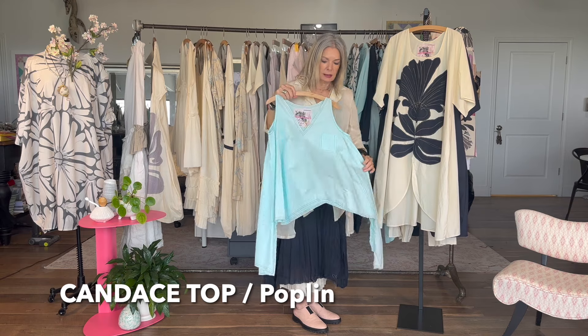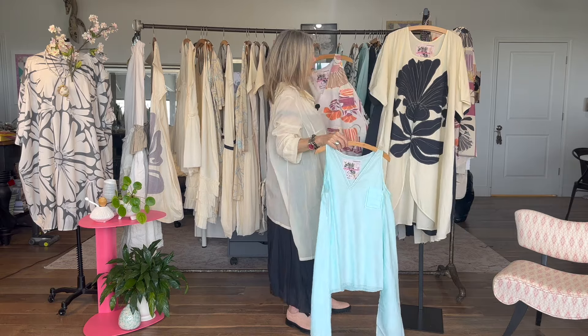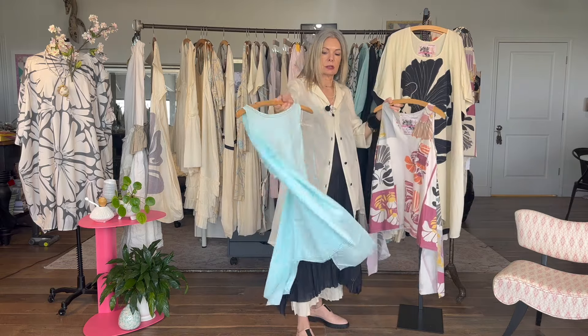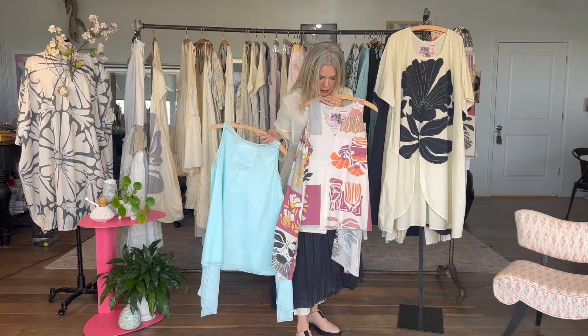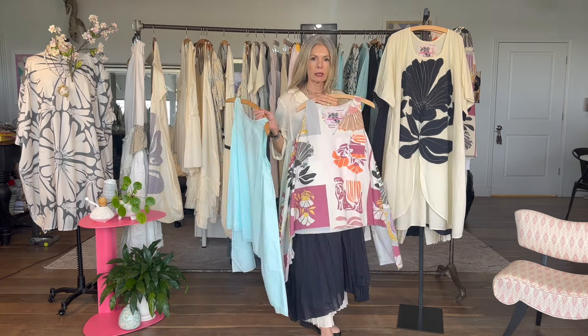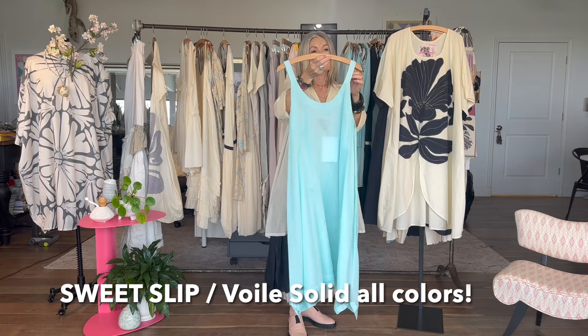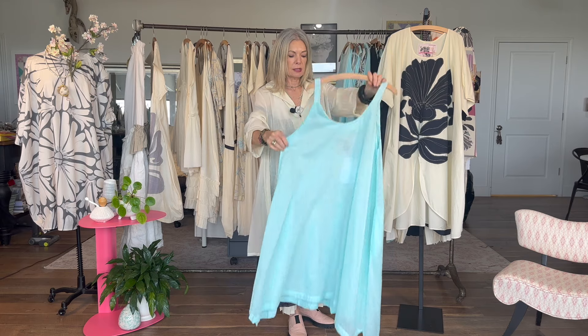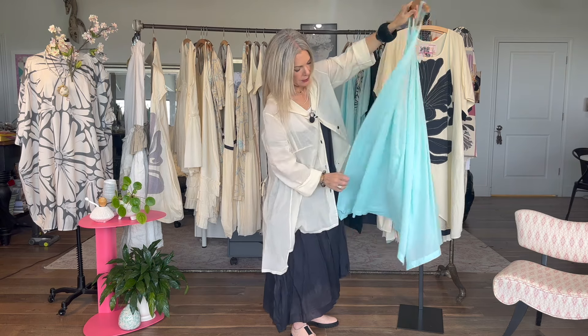This is the Island top I wore earlier. This is the Candace, a great tank that goes with everything — you can do it in a solid with contrast stitching or in a print. It's a great layering piece you can wear over any slip. You can see this print goes really well with the black. Then we have a sweet slip that's lovely to have with the collection — you can layer it underneath a lot of pieces. It has a beautiful shape with simple pretty detail at the hemline front and back.